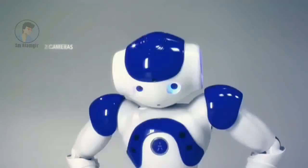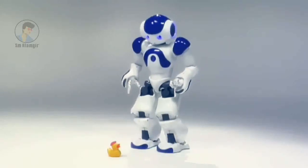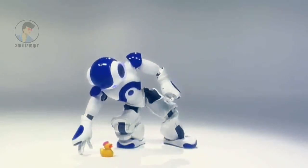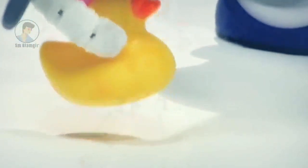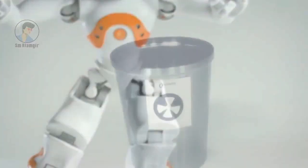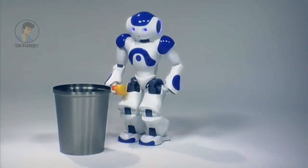More recent upgrades to the NAO platform include the 2011 NAO NextGen and the 2014 NAO Evolution. NAO robots have been used for research and education purposes in numerous academic institutions worldwide. As of 2015, over 5,000 NAO units are in use in 50-plus countries.